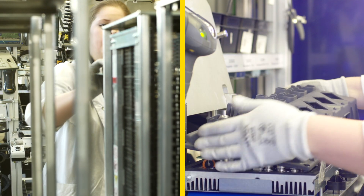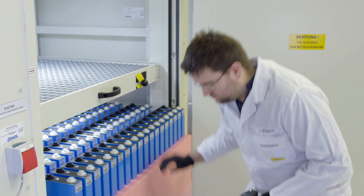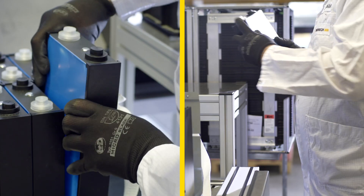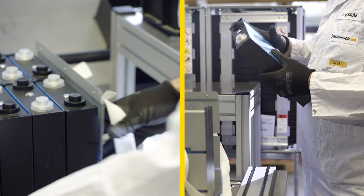They allow Jungheinrich to create a continuous system with a unique depth of production. From control electronics to batteries to vehicles, everything comes from one source and is held to the same exacting standards of quality.